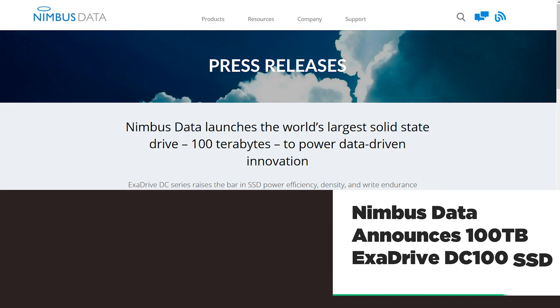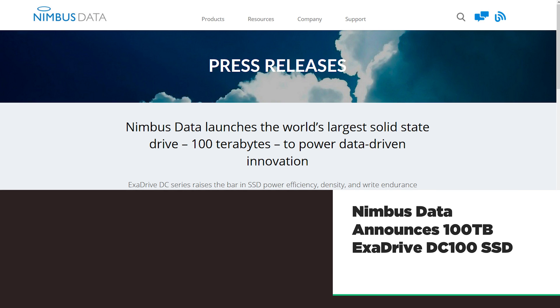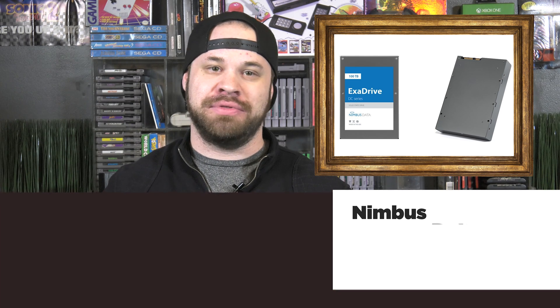According to this flash press release on their website, Nimbus Data has just unleashed its ExaDrive DC100, complete with a hundred terabytes of 3D flash memory into a single three and a half inch SATA form factor.